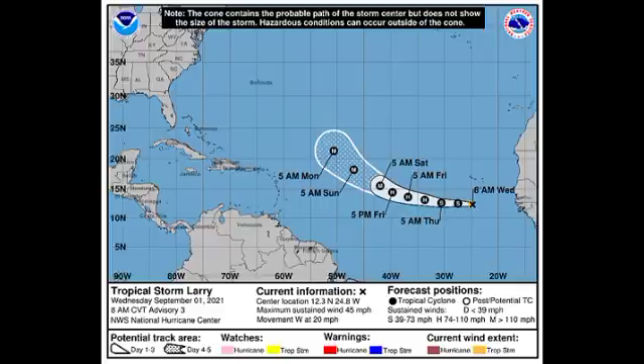Looking at the cone forecast, Larry is accelerating westward at 20 miles per hour and currently has sustained winds of 45 miles per hour. It recently became a named storm earlier this morning, and we are expecting gradual strengthening during the rest of this week and through early next week.